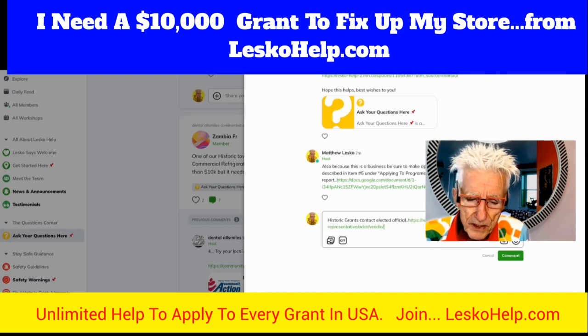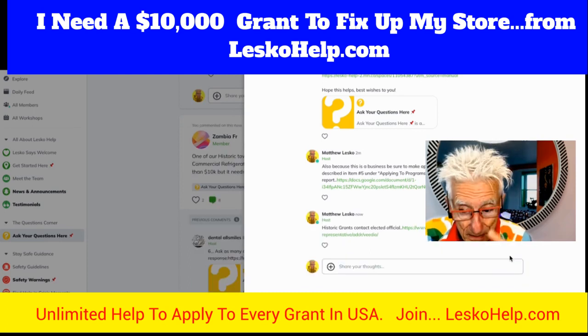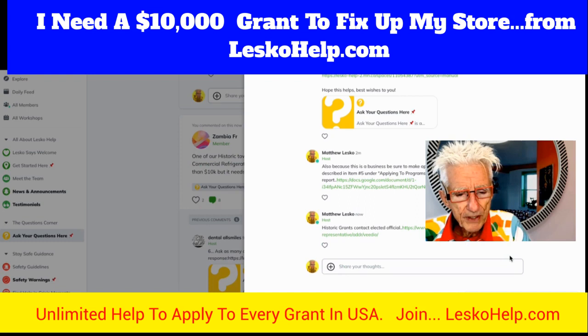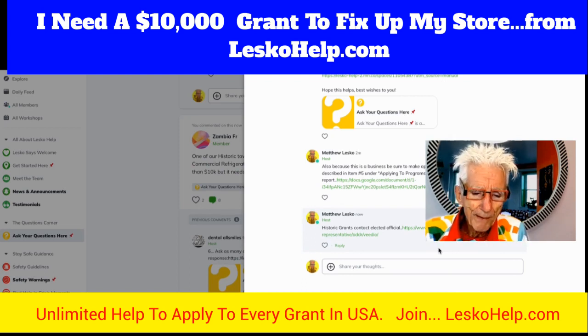Not only for historic grants but other things as well, because they want you to succeed — that's what they're there for. You can get a lot of help just by talking to your elected officials and explaining your problem. Start a new question if you need more help.